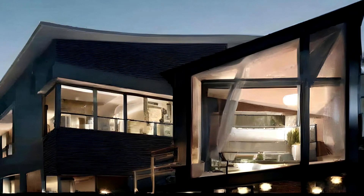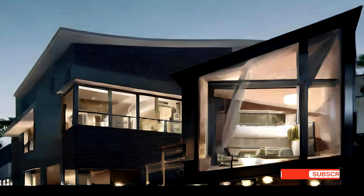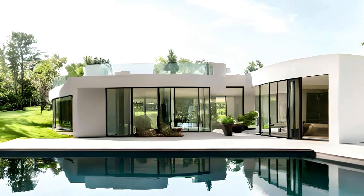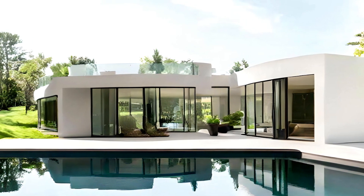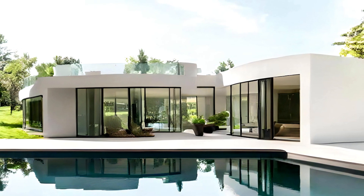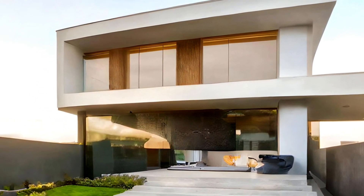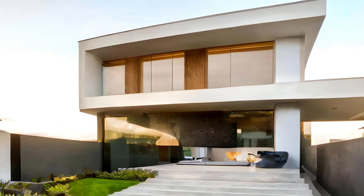Modern bungalow design inspirations continue to evolve, offering a harmonious blend of nature and architecture. With sustainability, indoor-outdoor flow, green features, minimalistic interiors, and smart technology at the forefront, these bungalows are not only a visual delight but also exemplify a responsible and forward-thinking approach to living in harmony with the environment. For those seeking a retreat that celebrates the best of both worlds, the modern bungalow concept is a beacon of inspiration.